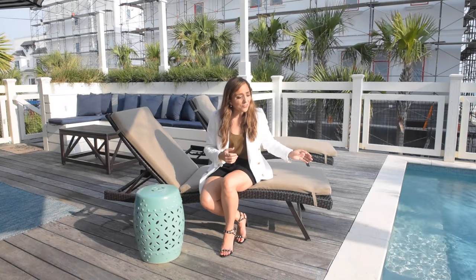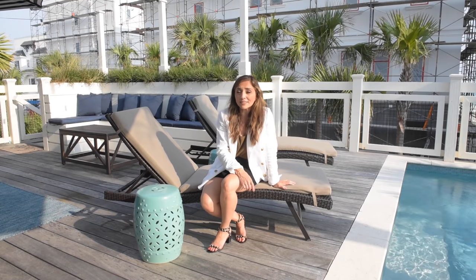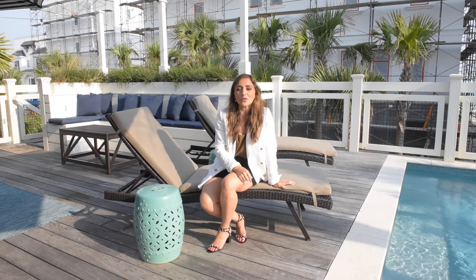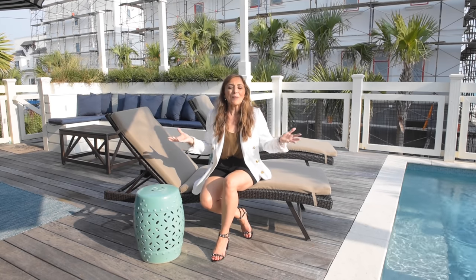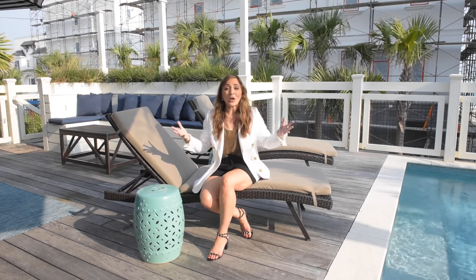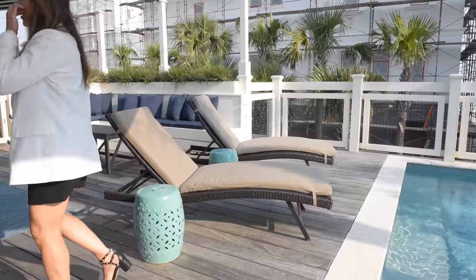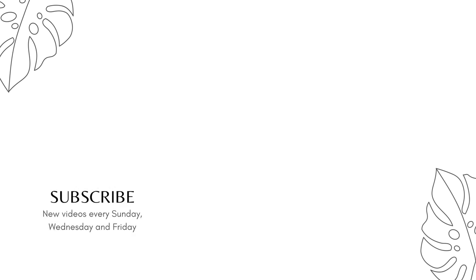I'm a huge fan and could definitely stay a long time myself, but since it's not yet mine — if you'd like to make it your own, this one is listed at 4.2 million dollars and is waiting for its new owner. I'll leave all the listing details down in the show notes. Thank you so much for joining us for this incredible beach home tour. Please give us a thumbs up if you've loved this as much as we have. Hit subscribe because we've got more home tours coming up. We'll see you in the next one!